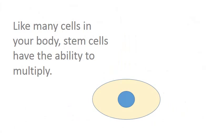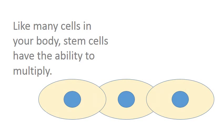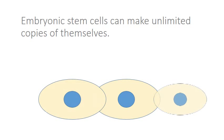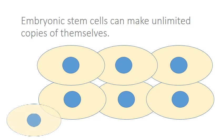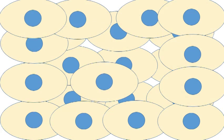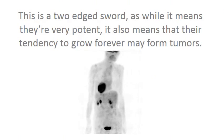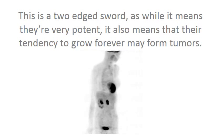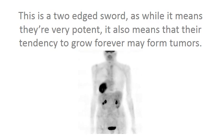Like many cells in your body, stem cells have the ability to multiply. Embryonic stem cells can make unlimited copies of themselves. This is a two-edged sword, as while it means they're very potent, it also means that their tendency to grow forever may form tumors.